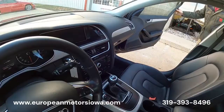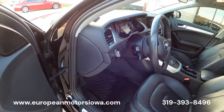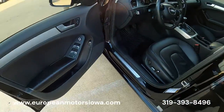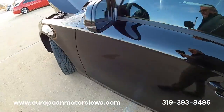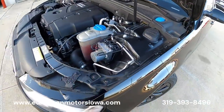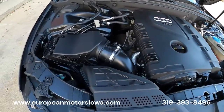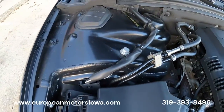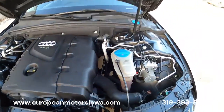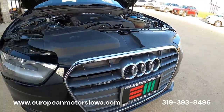129,943 miles. Look at that — no corrosion, no corrosion whatsoever. Super, super clean and tidy under here. If you're looking for a six-speed, you know how hard these are to find.